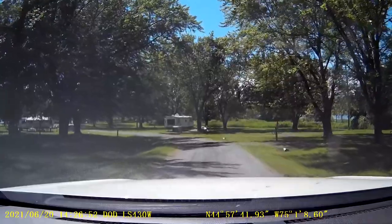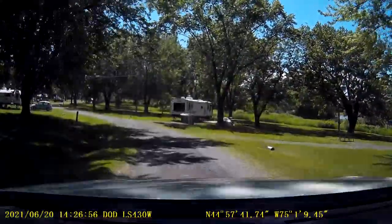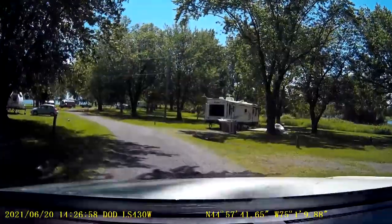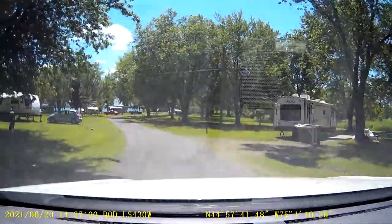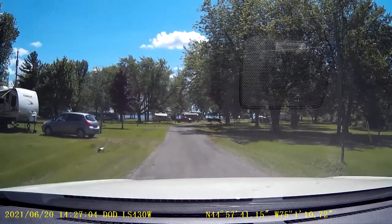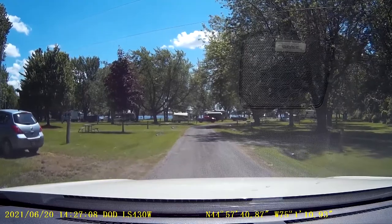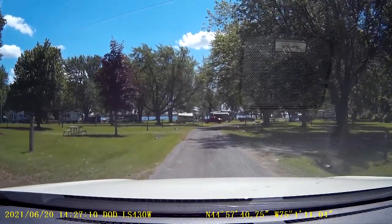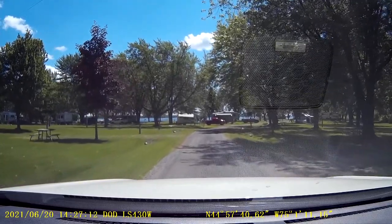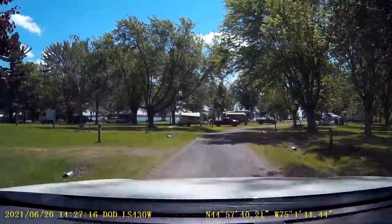So what kind of campground is this? Oh, water and electric. It looks safe. I don't see any sewer. As long as they have a dump station. You'd have to find out what they have.